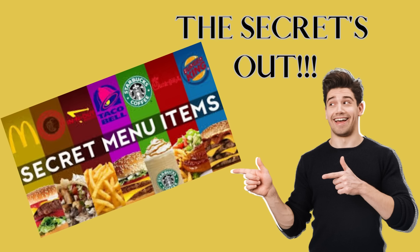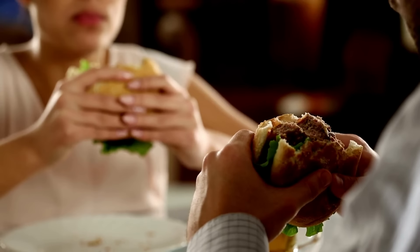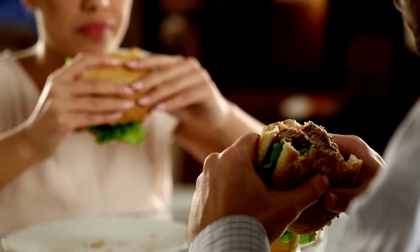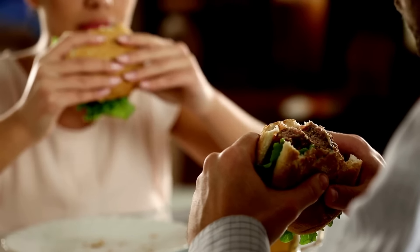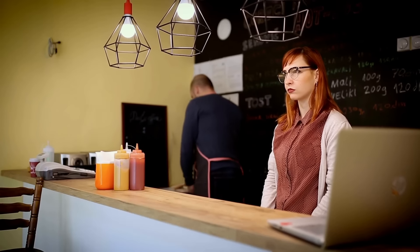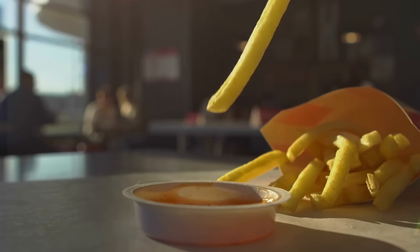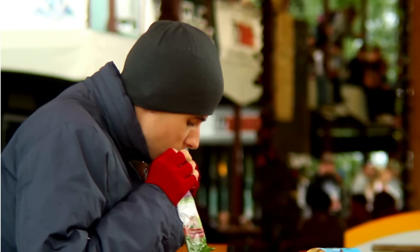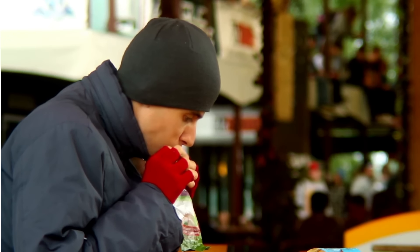The Secrets Out! A look at the secret menus of fast food chains. The trend of secret menu items at fast food chains started with customers customizing their orders to their liking. One example is California fast food chain In-N-Out Burger, which became famous for the existence of its secret menu items, such as animal-style fries and the 4x4 burger. These items were not listed on the regular menu but were created by customers who requested specific modifications to their orders.